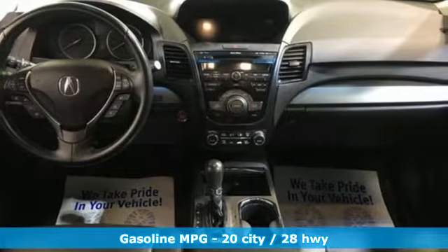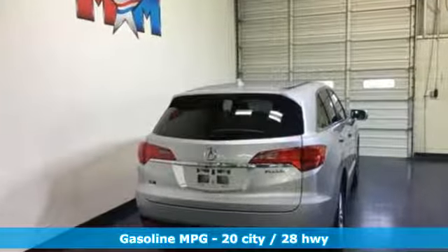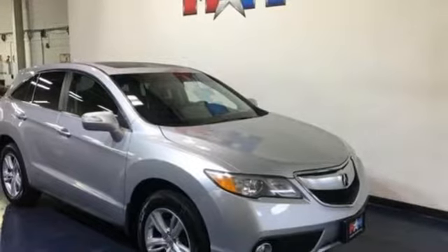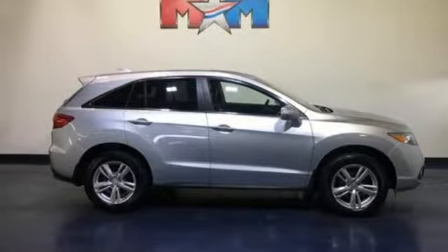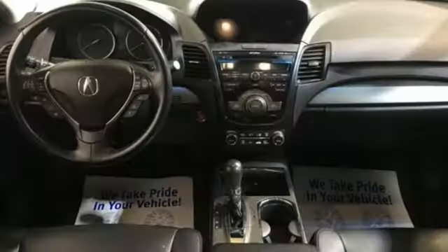Features include integrated navigation system with voice activation, power tilt-down heated mirrors, front heated leather bucket seats, auto-dimming rearview mirror, doors and push button start proximity key, dual-zone climate control, V6 engine, express open and closed sliding and tilting sunroof, gas pressurized shocks, and automatic transmission.